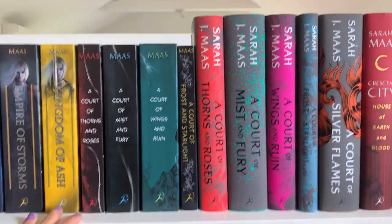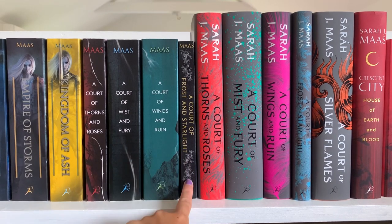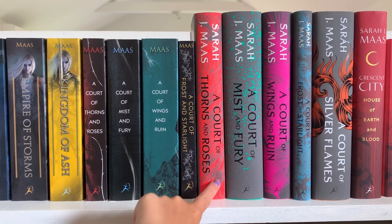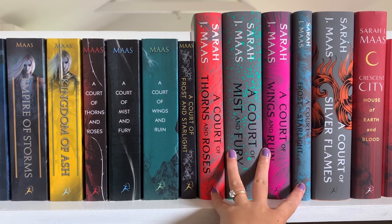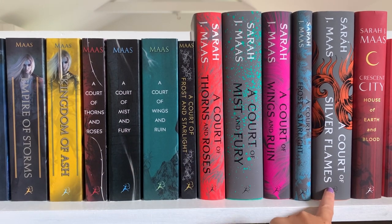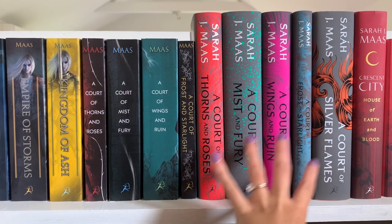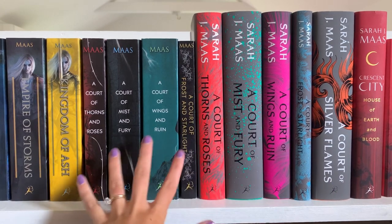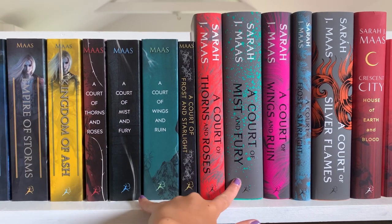Then I have all of my ACOTAR things — my paperbacks of A Court of Thorns and Roses going up to A Court of Frost and Starlight. Once A Court of Silver Flames came out, I decided I wanted to get all of them in hardcovers. A Court of Thorns and Roses is one of my favorite series of all time. I do plan to get different dust jackets one day. This is one of the only things I have doubles of in my library — usually I'm a one-and-done person and I don't go out for special editions.